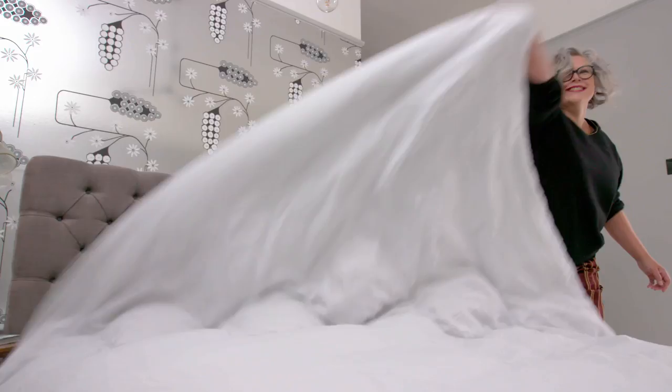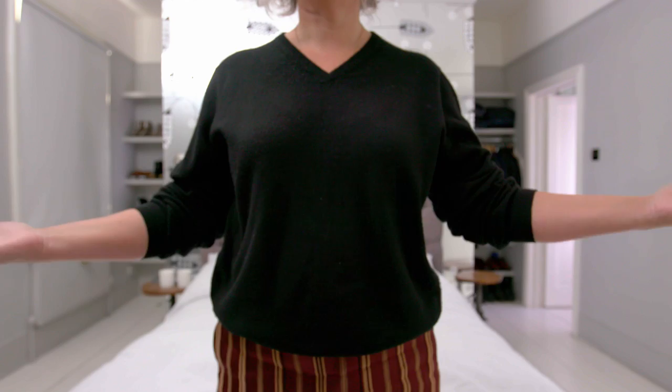The most important element to making a sanctuary in your bedroom is crisp, clean sheets. That's always a treat — that's the first thing to get right.